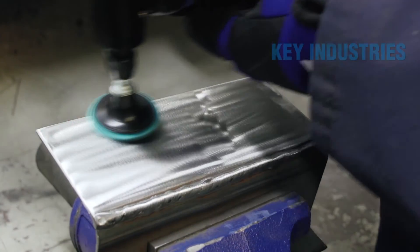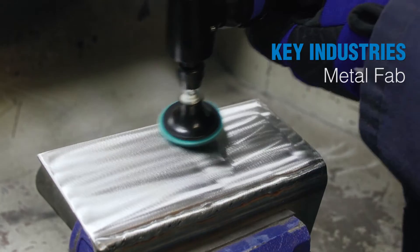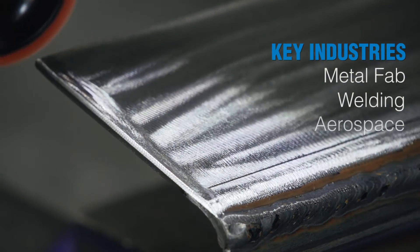This new standalone tool as well as finishing system is really targeted from a distributor standpoint at our industrial distributors, our big box distributors, and our welding distributors. From a customer perspective, we're really focusing our efforts on metal fabrication, welding, and aerospace.